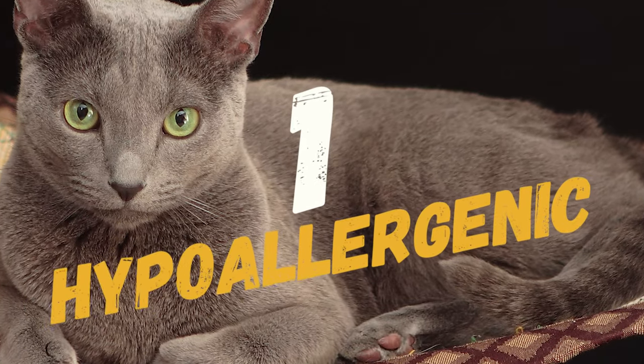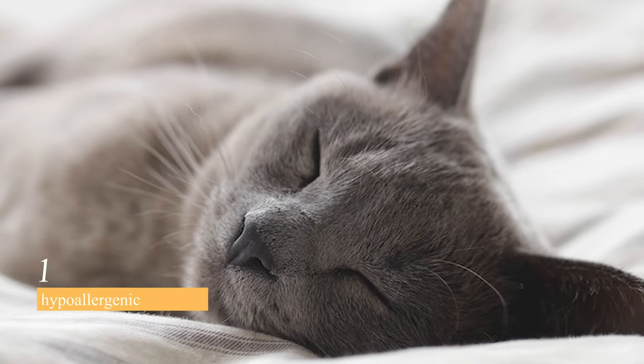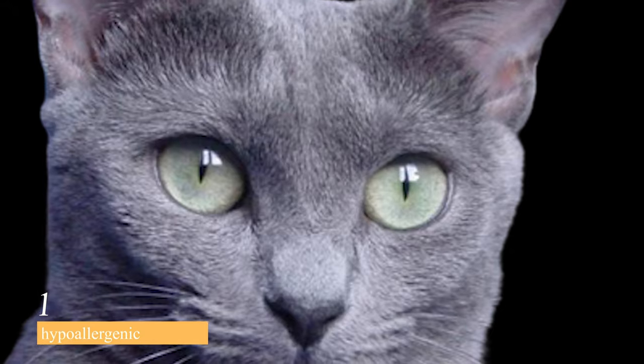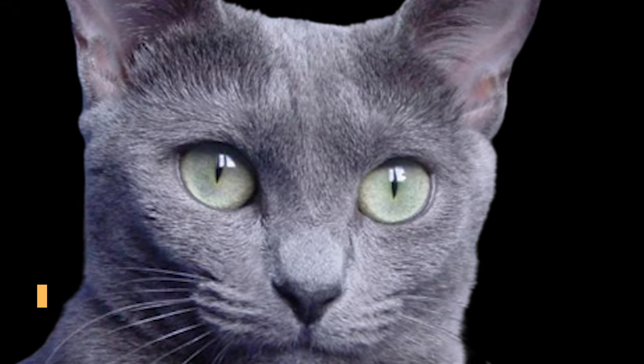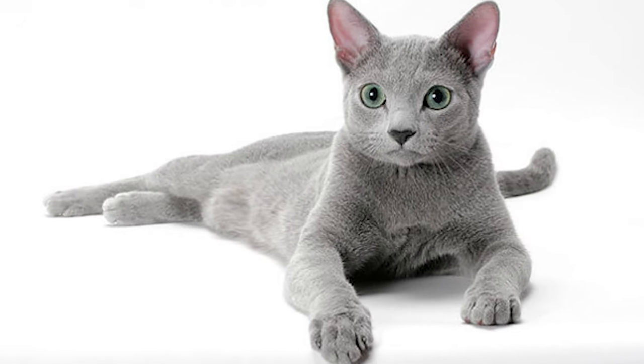And finally, at number 1, we have their hypoallergenic nature. Russian Blue cats are often considered hypoallergenic because they produce less of the Fel-D1 protein, which is the primary allergen in cats. This makes them a good option for people with allergies who still want to own a cat.